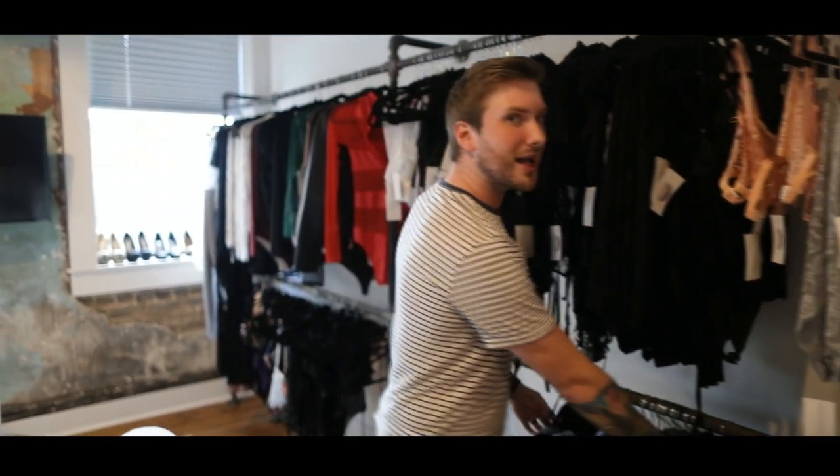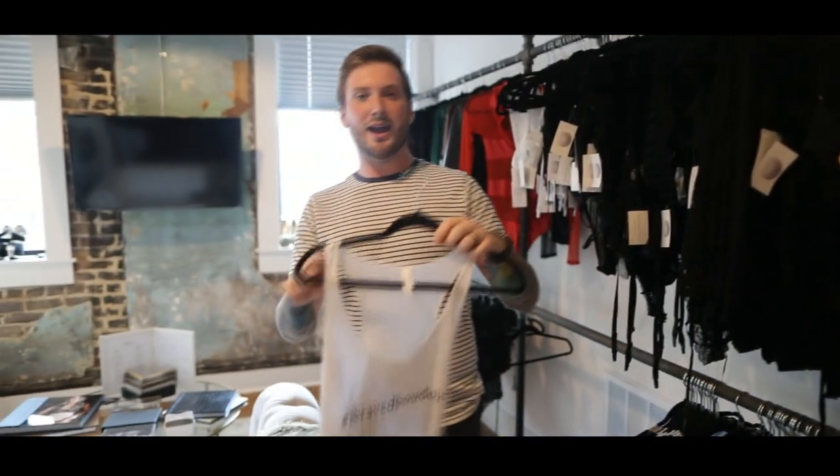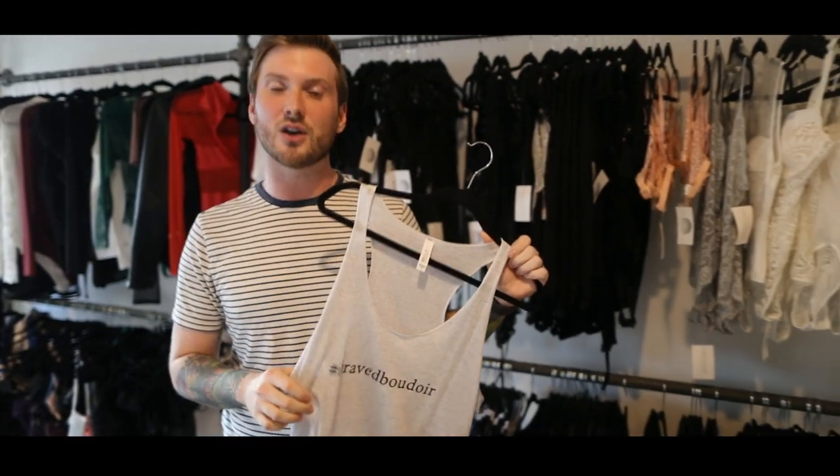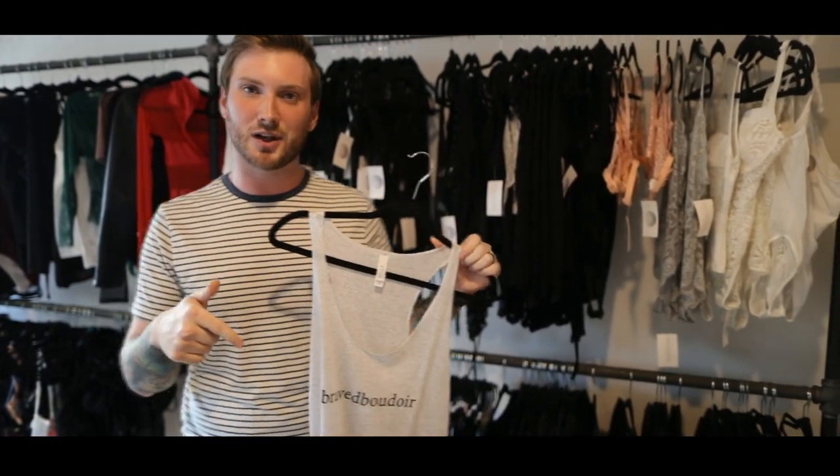For all my boudoir photographers out there, this shirt says 'all the angles' — hashtag boudoir photographer. You can purchase this on my website at mattmatthewsphotography.com. And for my clients, our hashtag is 'I braved boudoir' — if you've done a boudoir session and you want to rep it, you can purchase that shirt also on my website; link is below.